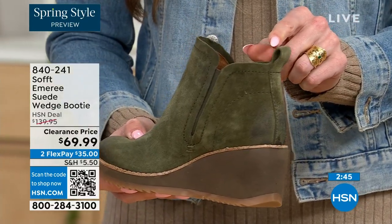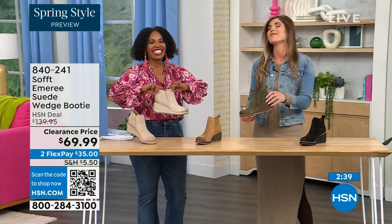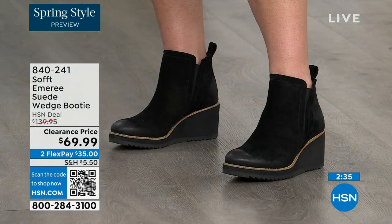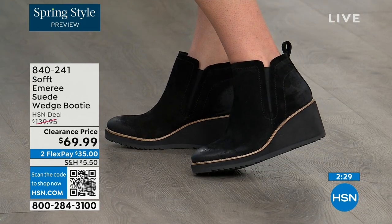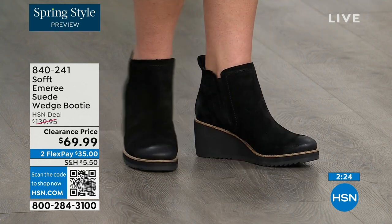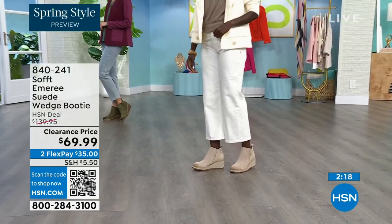There's a cute little pull tab on the back that matches, so we're not going to have you breaking any nails trying to get them on. There is incredible cushioning from the heel all the way to the ball of the foot, because a lot of times we forget about the heel and just cushion the ball. This is cushioned from heel to toe.